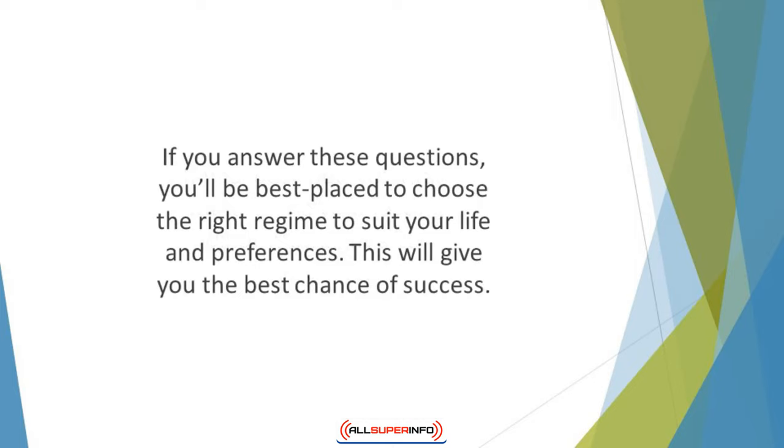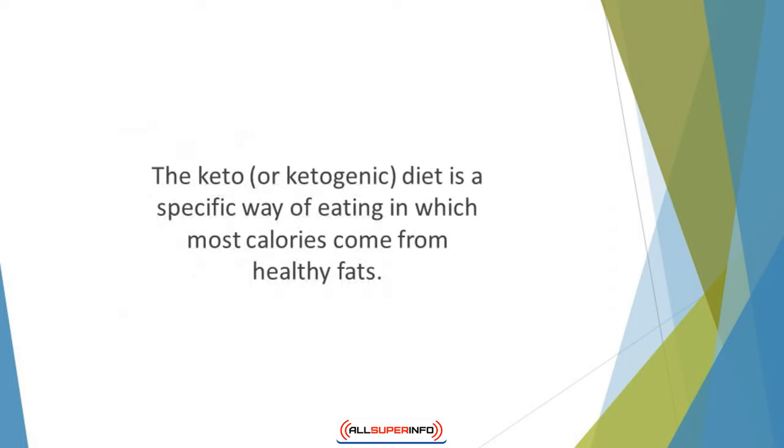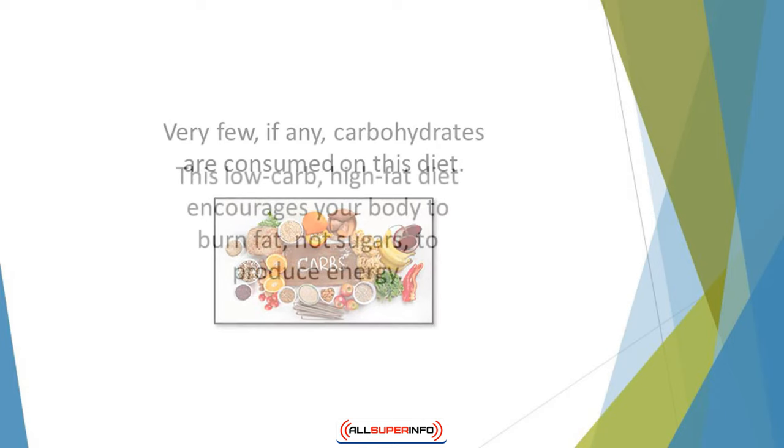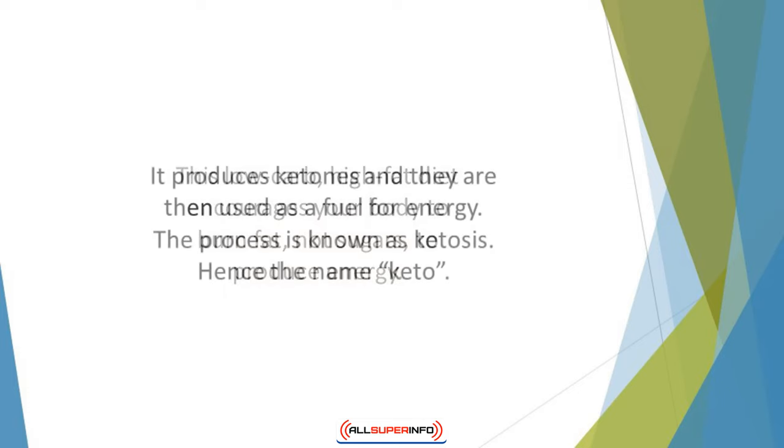Adding in keto: Some experts say that if you combine intermittent fasting with the keto diet, you'll lose more weight. The keto, or ketogenic, diet is a specific way of eating in which most calories come from healthy fats, with the remaining calories derived from protein and very few, if any, carbohydrates consumed. This low-carb, high-fat diet encourages your body to burn fat — not sugars — to produce energy. If your body lacks sufficient carbs for everyday activities, fat is broken down by the liver, producing ketones that are then used as fuel. This process is known as ketosis, hence the name keto.